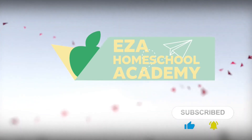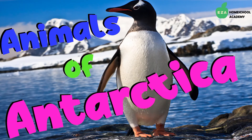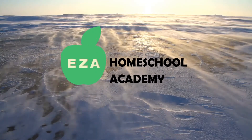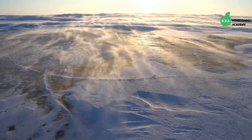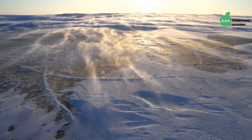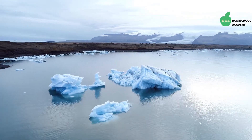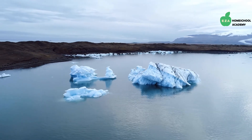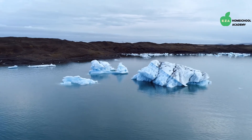Welcome to EZ-A Homeschool Academy. Polar animals: life at the poles. The polar regions of our planet are cold, vast, and beautiful. The average winter temperature at the North Pole is negative 40 degrees Celsius, or negative 40 degrees Fahrenheit, while at the South Pole the average winter temperature is negative 60 degrees Celsius, or negative 76 degrees Fahrenheit.